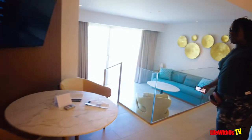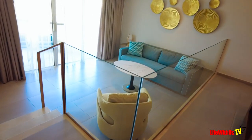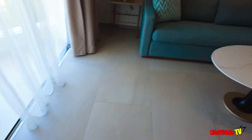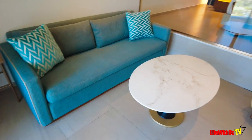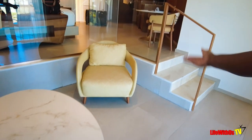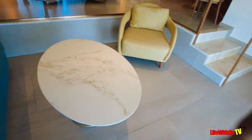Over there you have a kind of bar area and a table with two seats, which I used as my work area while on vacation. Down here you have your sofa bed, a table, and a chair.